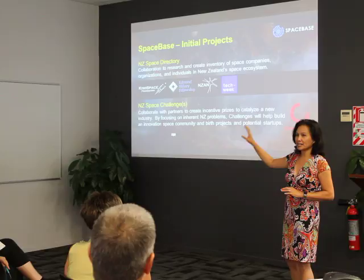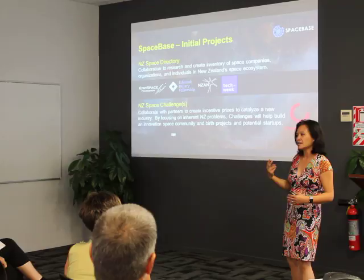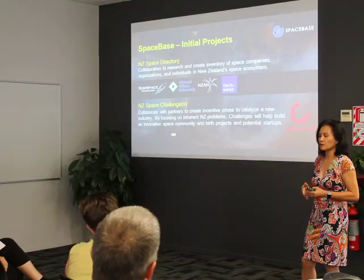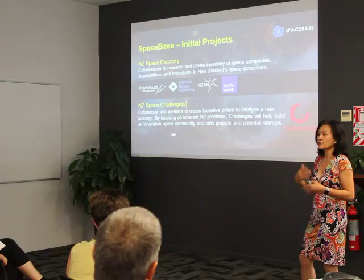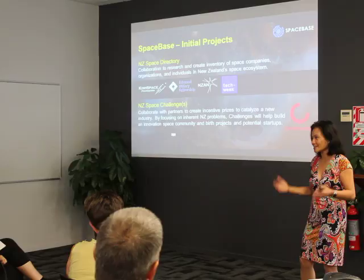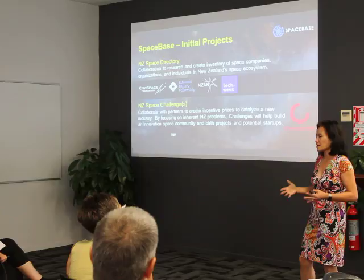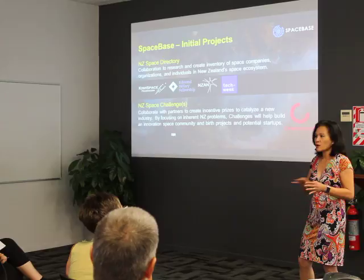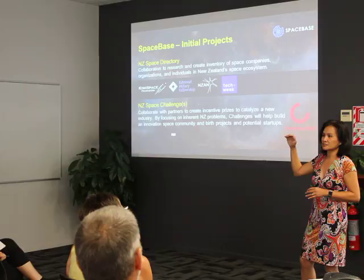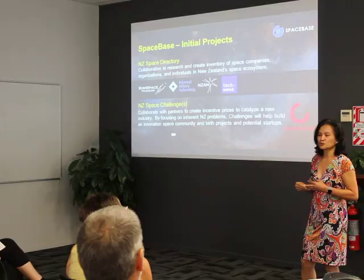The moonshot is the democratization of space. Taking baby steps, the two initiatives we're working on: the first is to create a New Zealand Space Directory. Today there's a Space Base portal we're working on at spacebase.co, looking for companies and individuals already working in space. Most people would say there's only one company in New Zealand in space — Rocket Lab — but that's not really true. When we researched this, there are at least 70 companies and organizations working in one form or another in the supply chain for Rocket Lab.